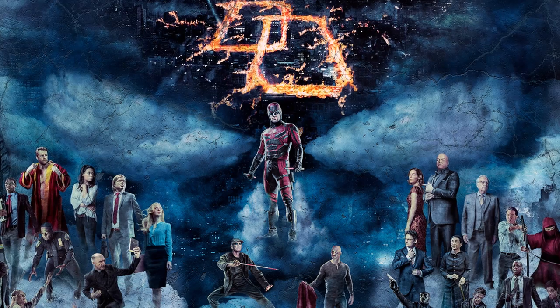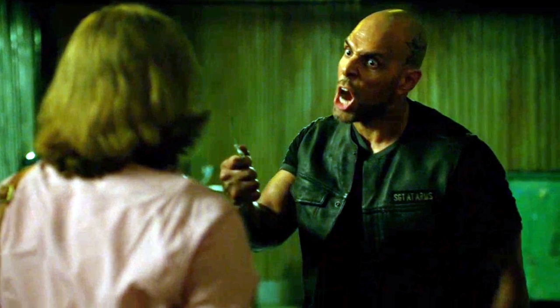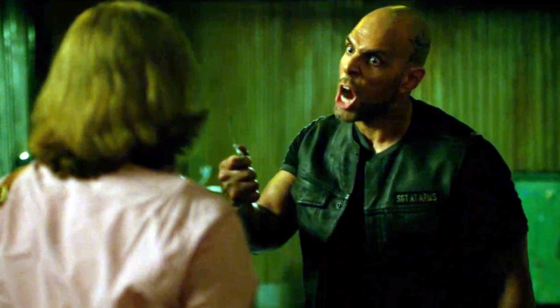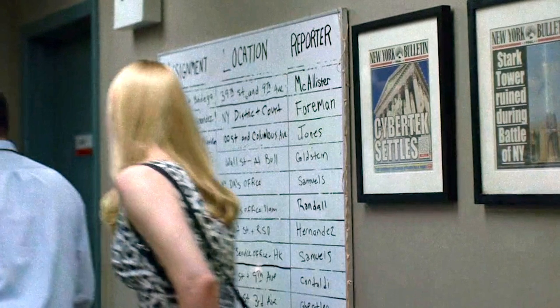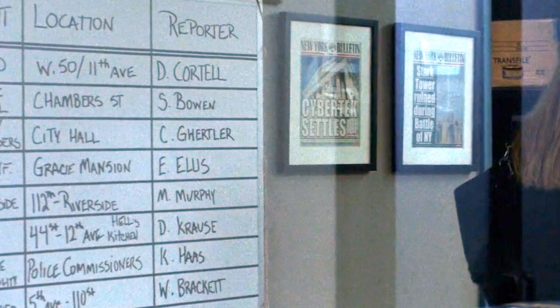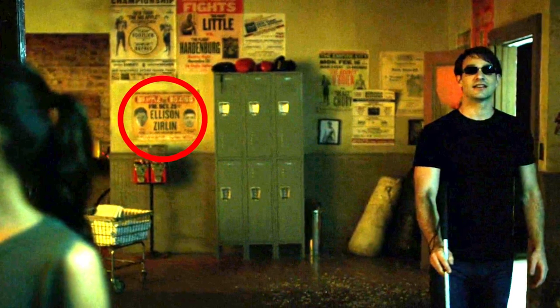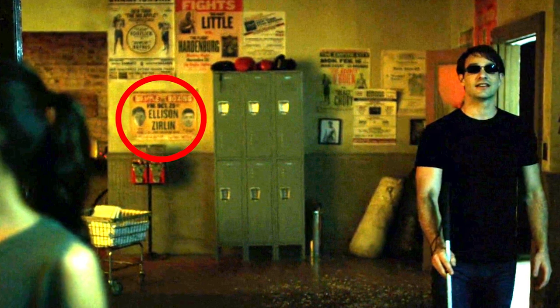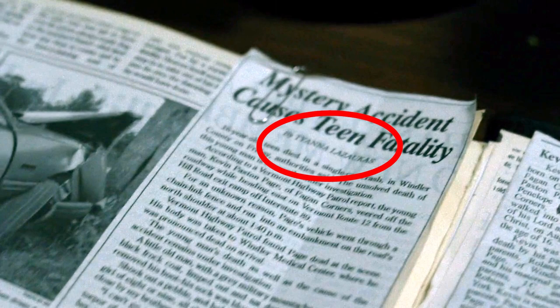The Daredevil production crew and Marvel artists also get some sneaky shout-outs this season. The name Sheila Iniego, the show's assistant accountant, is used for the pastor at the church in the opening episode. The name Ricky Wex, which Foggy mentions at the Dogs of Hell Club, is a nod to David Wex Wexler, one of the show's first assistant directors. The assignment board at the New York Bulletin has reporter names referencing more crew: Dave McAllister the key rigging grip, Alex Foreman a production assistant, cameraman Quennell Jones, and set decorator Caroline Gertler. A second version of the board shows set decorator Stephanie Q. Bowen, stuntman Kevin Michael Murphy, and Daredevil Road Warrior comic book artist Peter Krause. At Fogwell's gym, there's a poster with Ellison and Zeelin, nods to art assistant G. Garrett Ellison and graphics designer Zachary Zeelin, plus references to production assistants Ryan Little and Ashley Hardenberg. And the newspaper cutting detailing Paxton Page's death is written by Tiana Lasauskas, a construction PA on the Daredevil set.